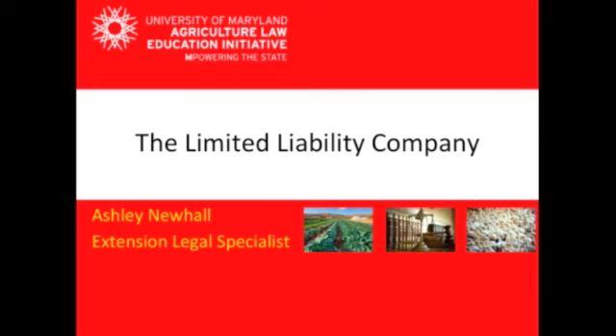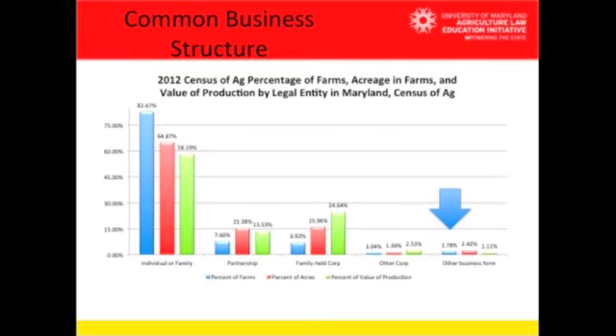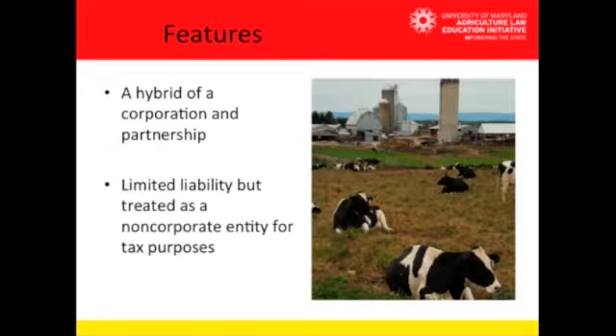The blue arrow is pointing to where the limited liability companies would fall under other business forms. As you may have noticed, under two percent of all farms in Maryland use the limited liability company. However, this isn't uncommon — we are in line with the rest of the United States as far as limited liability company usage for agriculture companies.